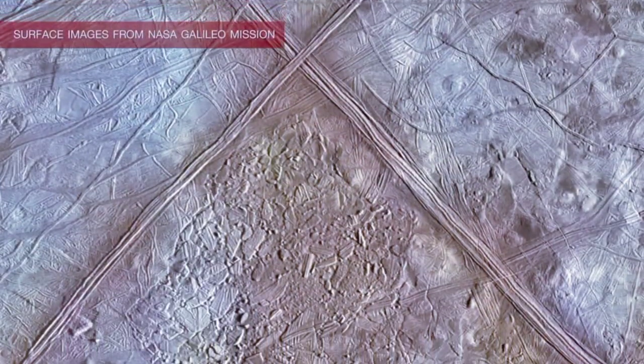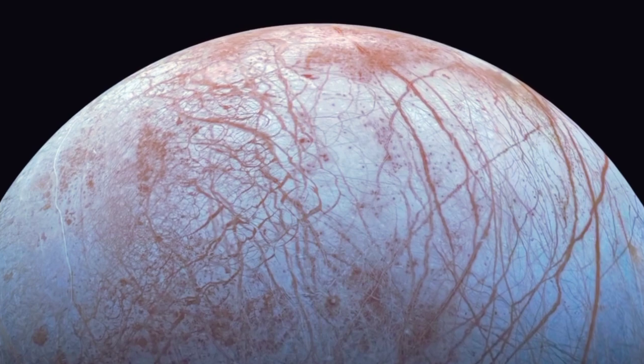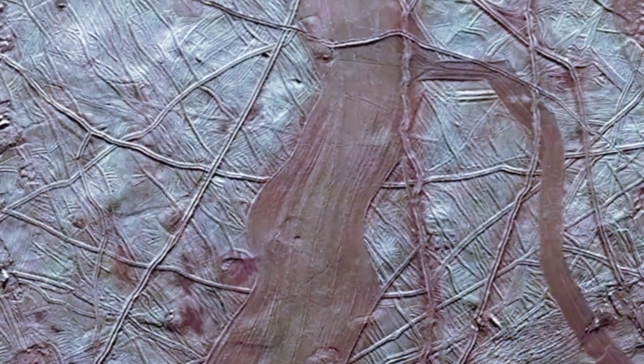There is too much evidence right now lying around on the surface — the red stuff — that suggests that something's going on there. Is that an environment that is habitable for any sort of life form? By golly, we really have got to go back and figure that out.